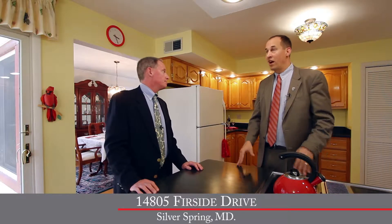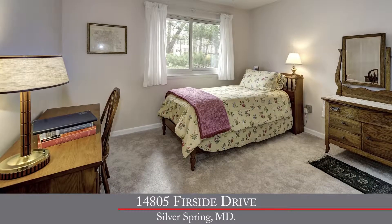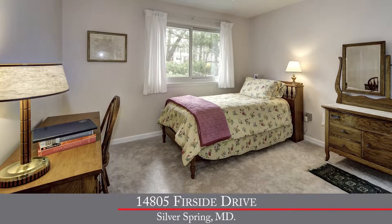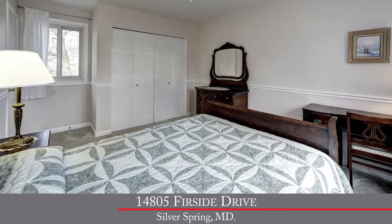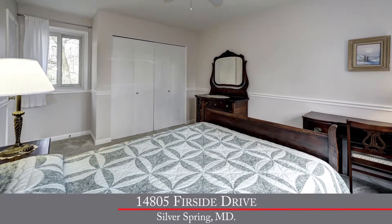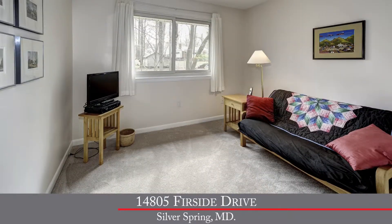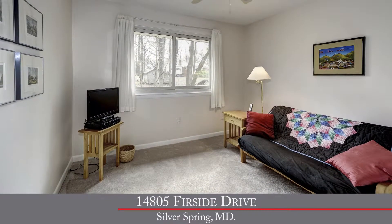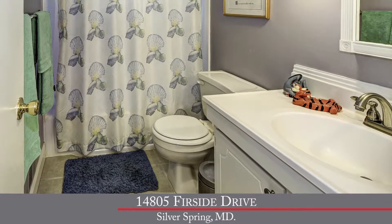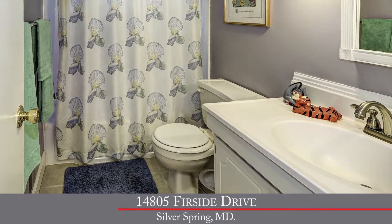As you walk upstairs, you'll immediately notice the brand new carpet found in all three of the upper level bedrooms. Each bedroom has its own ceiling fan and fresh neutral paint. All three bedrooms share the second full bathroom, which features a new ceramic tile floor and a white vanity with new plumbing and wall fixtures.